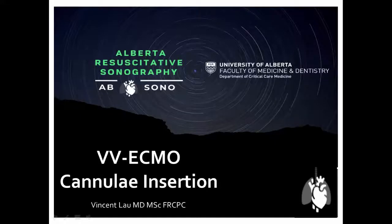Hello again everyone, Dr. Vincent Lau here presenting another TE case series on VV ECMO insertion. Now I know what you're thinking, this seems like a topic that would be well above what I would normally do in my TE practice. Well, I'm here to dispel and demystify the usage of TE for procedural guidance, and allay some of your fears simply because it's VV ECMO insertion.